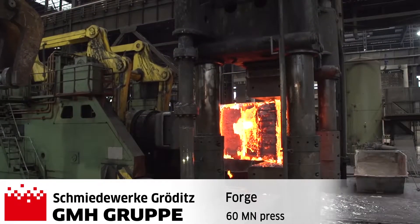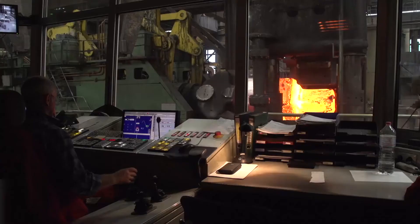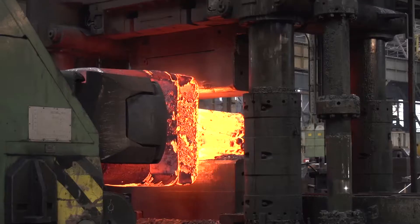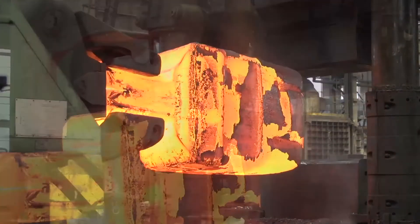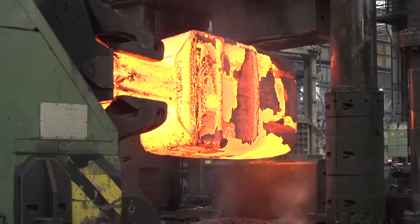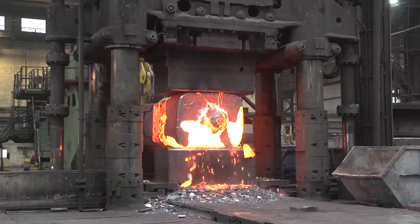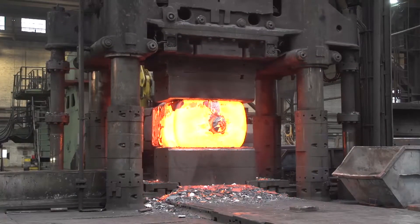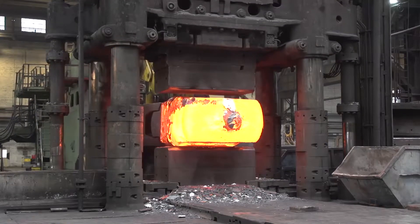The press manipulator can handle accurately all kinds of ingots produced. Once the manipulator has grasped the forged end, the actual forging procedure begins. The 60-meganewton press capacity, suitable optimized forging tools, an experienced press team and state-of-the-art computer programs secure the fulfillment of the utmost demands of the world market.